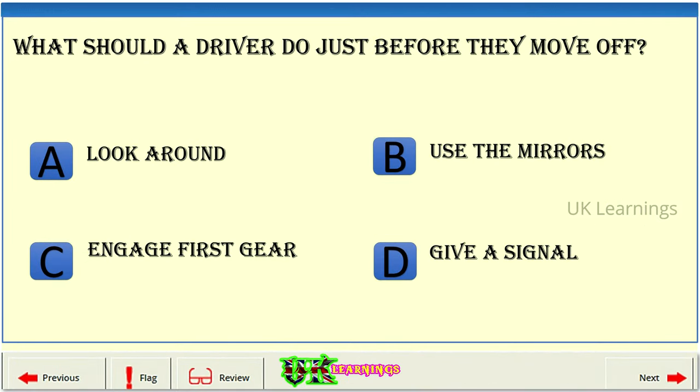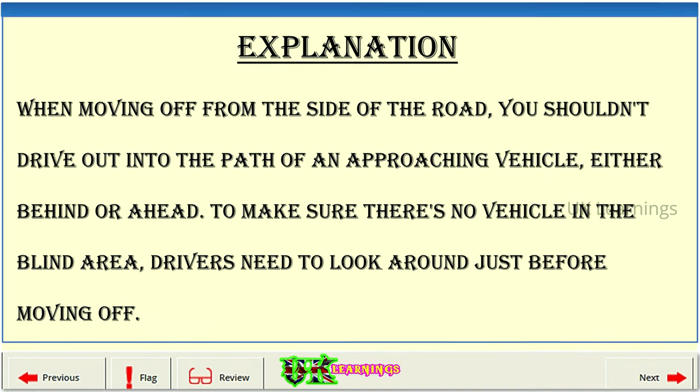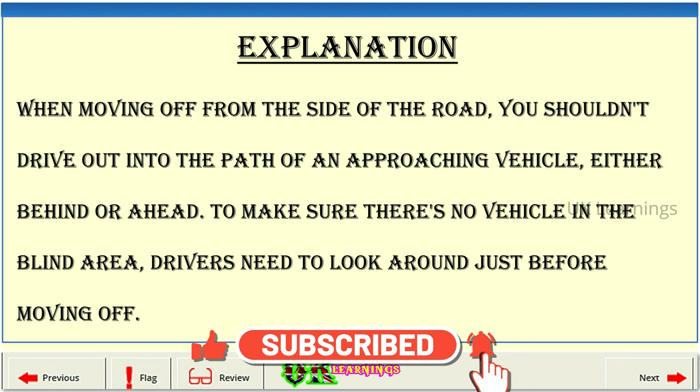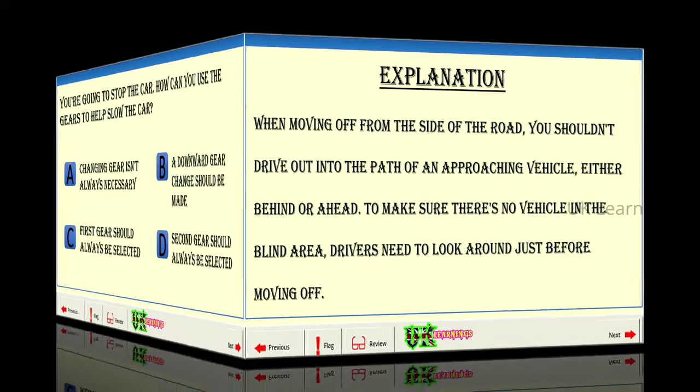What should a driver do just before they move off? A: Look around. B: Use the mirrors. C: Engage first gear. D: Give a signal. The correct answer is A. When moving off from the side of the road, you shouldn't drive out into the path of an approaching vehicle, either behind or ahead. To make sure there's no vehicle in the blind area, drivers need to look around just before moving off.